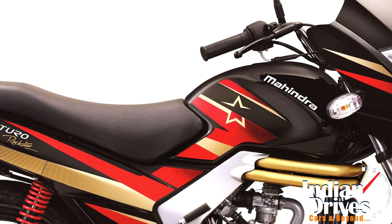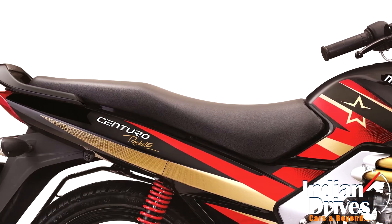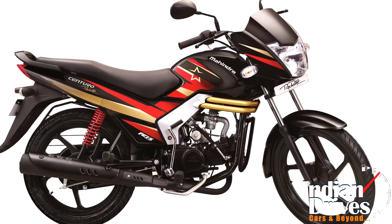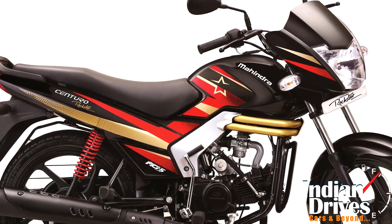Power is delivered by a 110cc Mahindra in-house developed MCI-5 engine, producing 8.5bhp at 7,500rpm.